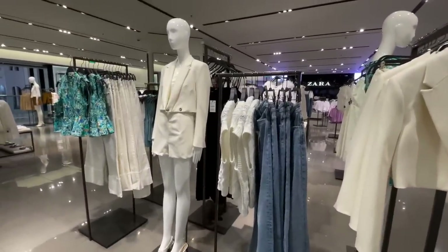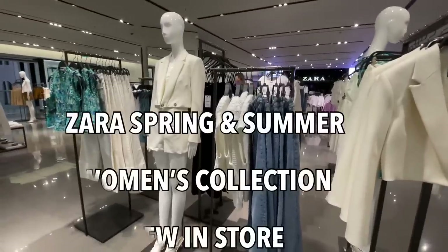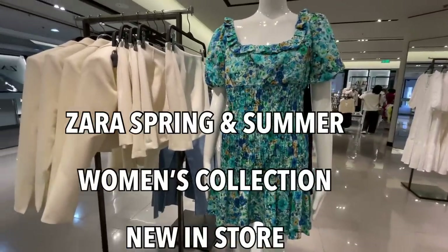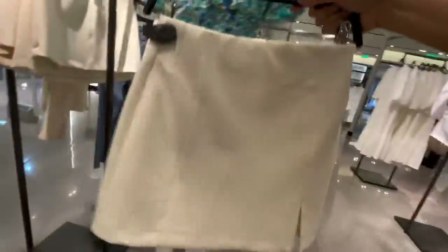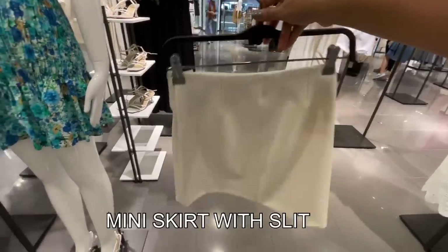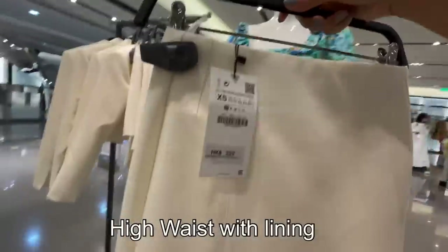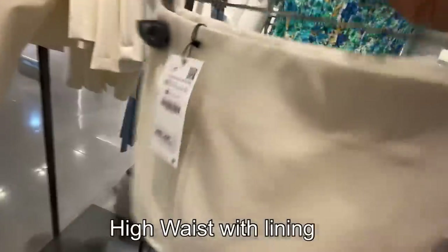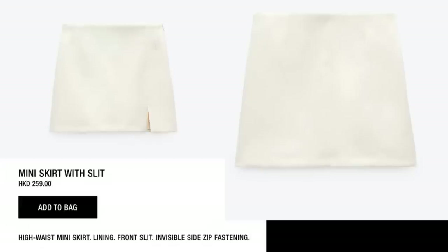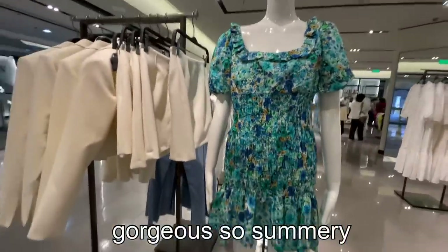Hello ladies, I'm back again here at Zara. I'm a Zara shopper addict. Zara spring/summer women's collection, new in store. The first one is a mini skirt with slit — 259 Hong Kong dollars. It has a lining and front slit, invisible zip fastening.